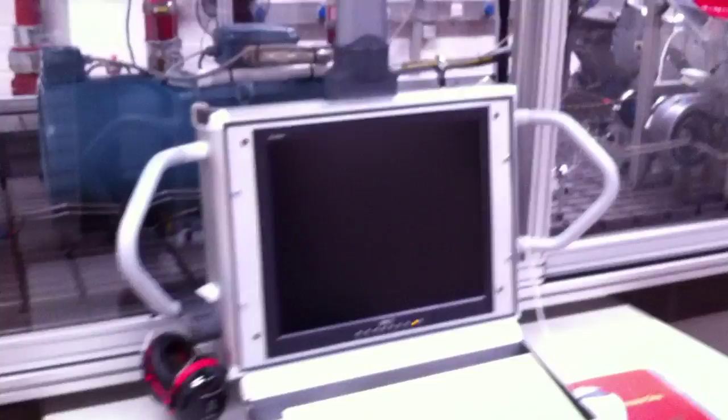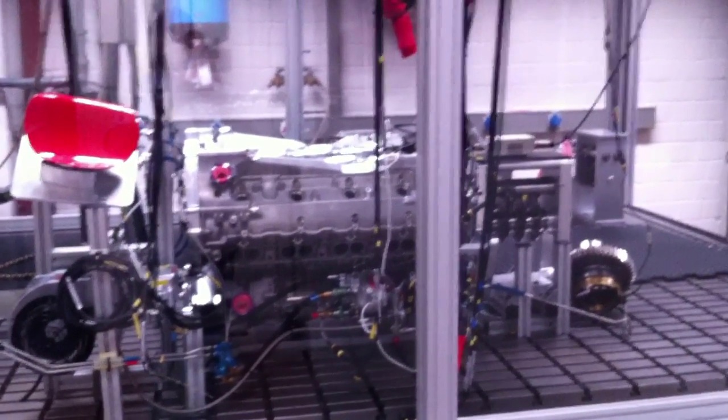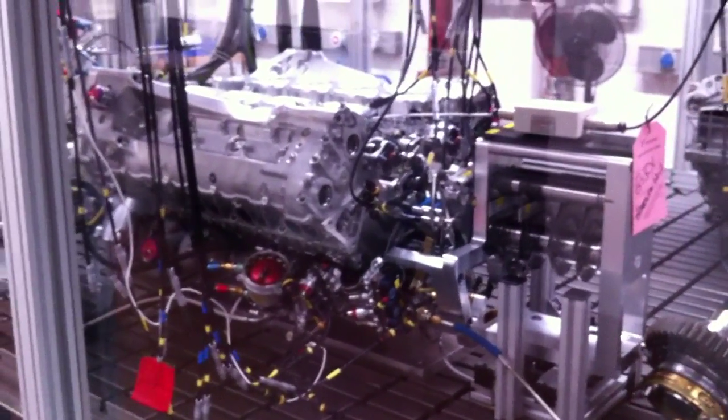This unique test bench is designed to check the various hydraulic systems of a modern race car. As we can see, all the components are hidden behind a protective glass. Today, hydraulic systems are used to control gear changes, differential, power steering, and clutch. They are tested on this bench in the most extreme conditions.